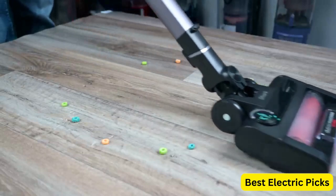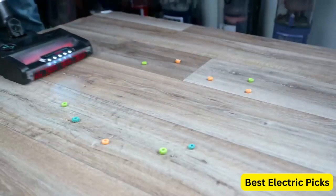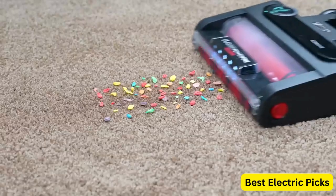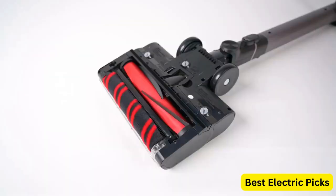The IZ862H has a runtime of up to 60 minutes on a single charge, making it perfect for cleaning large areas without the need to recharge. The cordless design also makes it easy to maneuver around your home without the hassle of cords getting in the way.